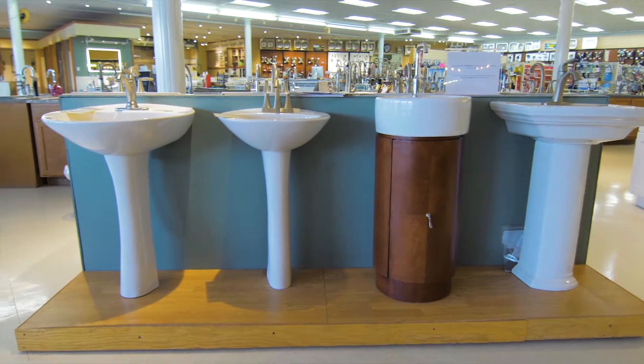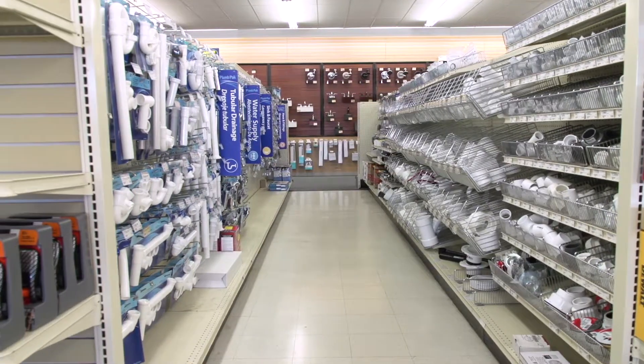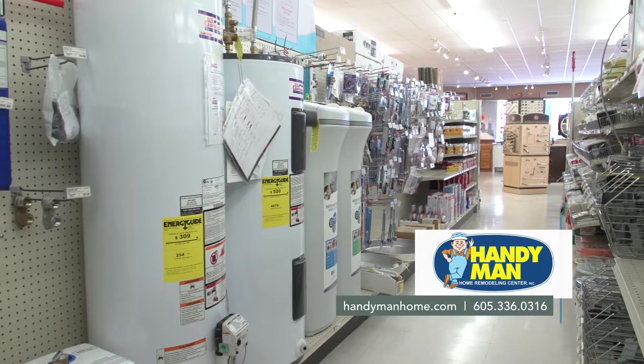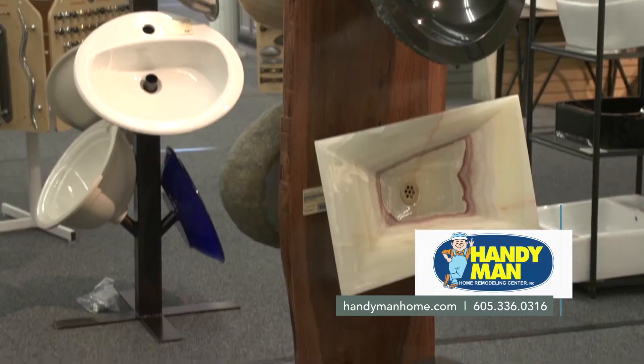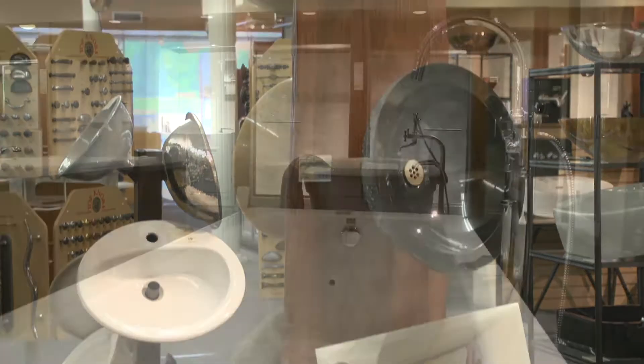How does the pricing compare here at Handyman? We like to say that we have the best value. We match anyone's local competitive price on any item we sell — it's that simple. If you're in a starter home, we have products that can help save you money. If it's your dream home, we have all the coolest stuff you could possibly imagine too.